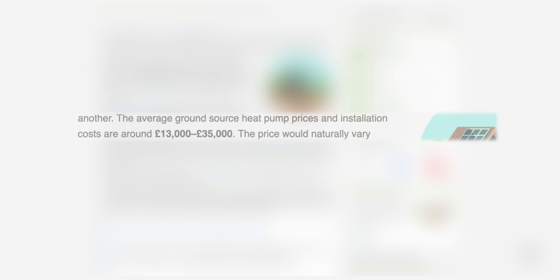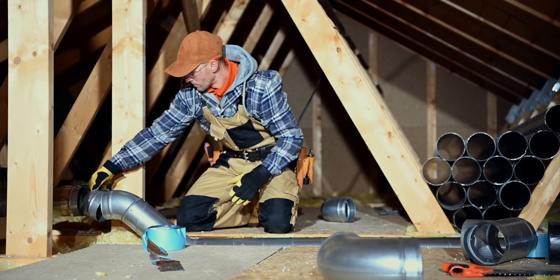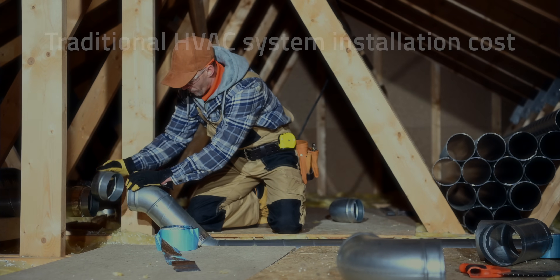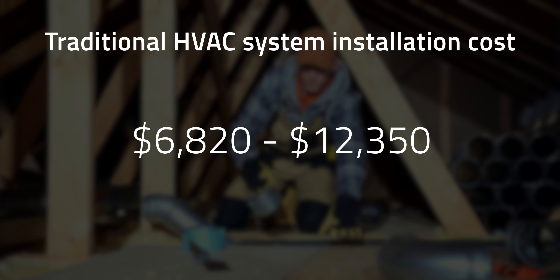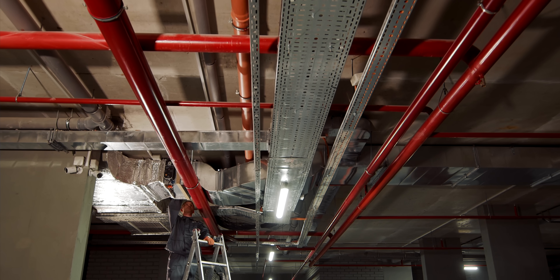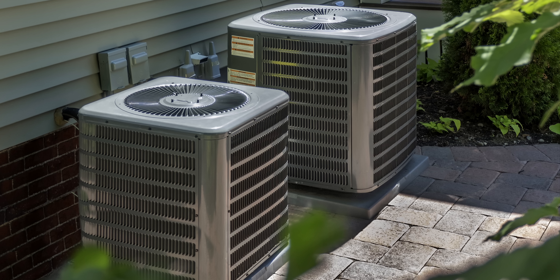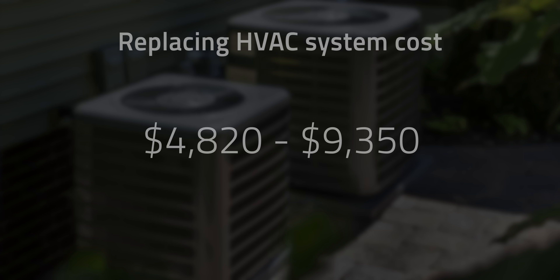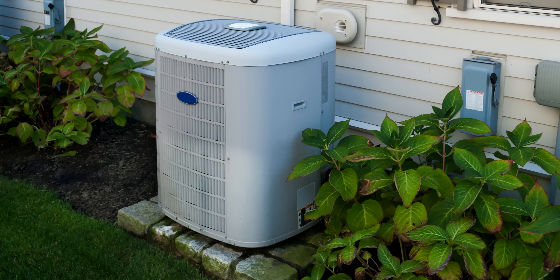To put those prices in perspective, the average installation cost for a traditional HVAC system in the US ranges between $6,800 and $12,000, including new ductwork, a new central air conditioner, and a new gas furnace. Replacing an HVAC system without new ductwork costs between $4,800 and $9,300, depending on home size and equipment used.